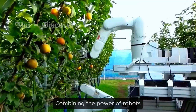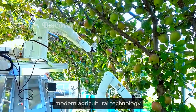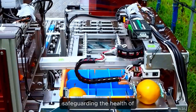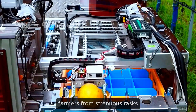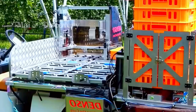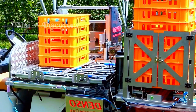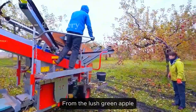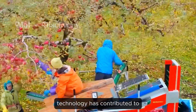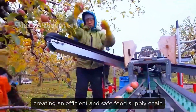Combining the power of robots with the experience of humans, modern agricultural technology enhances labor productivity while safeguarding the health of farmers from strenuous tasks. From the lush green apple orchards to the state-of-the-art cold storage, technology has contributed to creating an efficient and safe food supply chain.